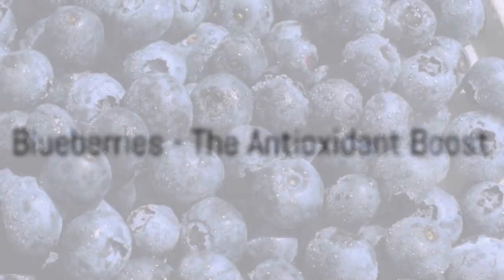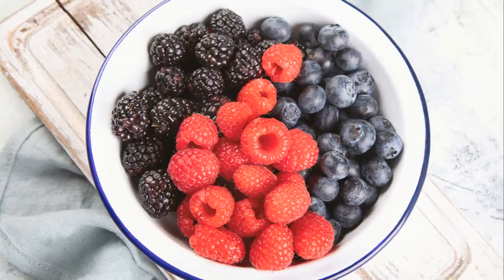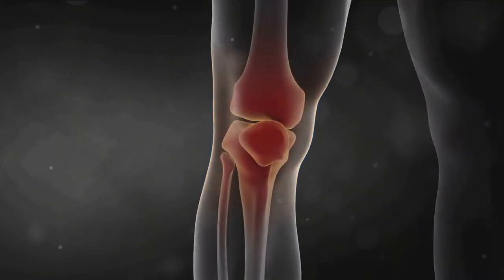Blueberries make a tasty addition to any smoothie. But did you know they could also help rev up your metabolism? These little berries are loaded with antioxidants, which can protect your body from inflammation and free radicals, both of which can slow down metabolism.